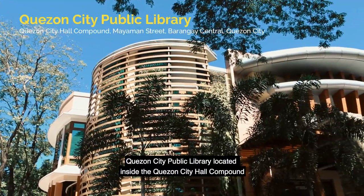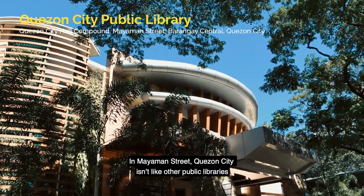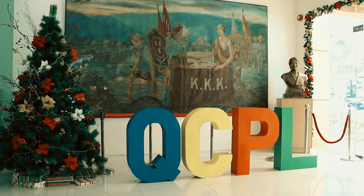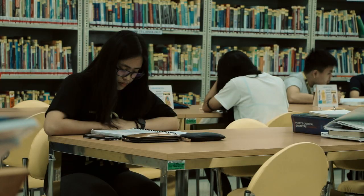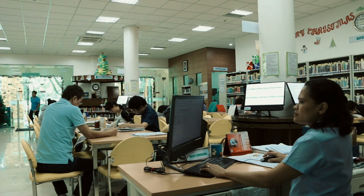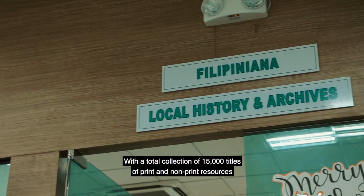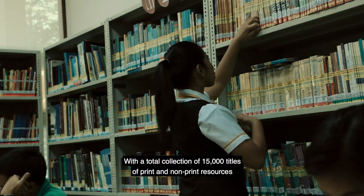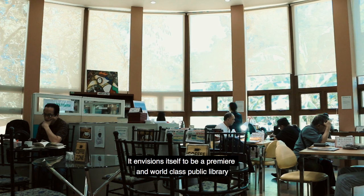Quezon City Public Library, located inside the Quezon City Hall compound in Miamon Street, Quezon City, isn't like other public libraries. With a total collection of 15,000 titles of print and non-print resources, it envisions itself to be a premier and world-class public library.